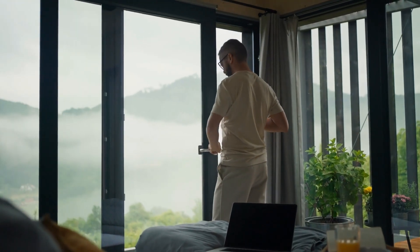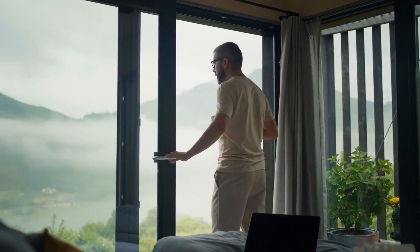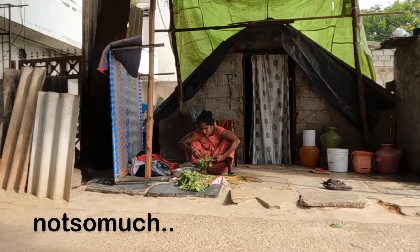Some housing is free, most is not. Some is pretty great, and some — well, not so much.